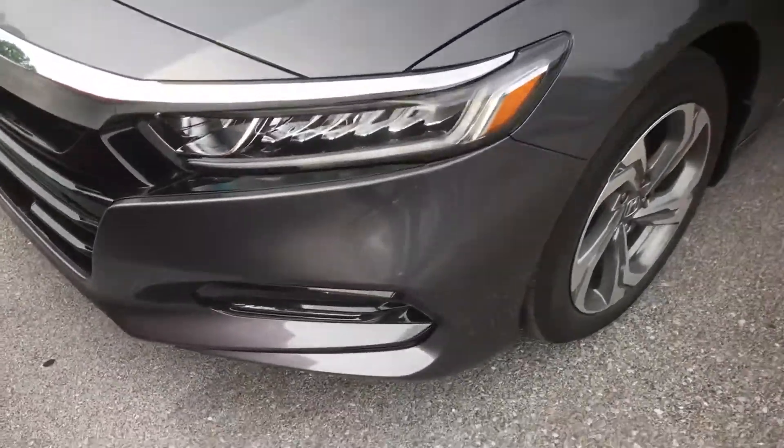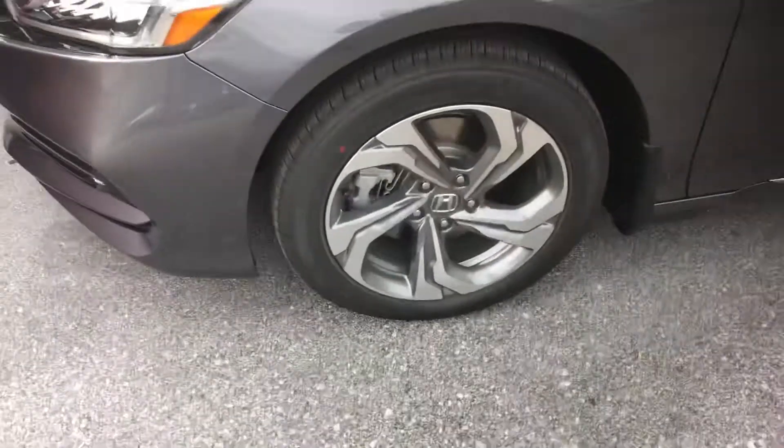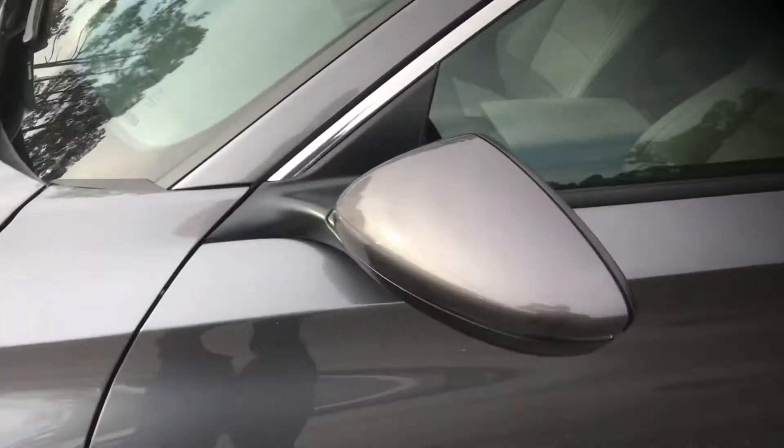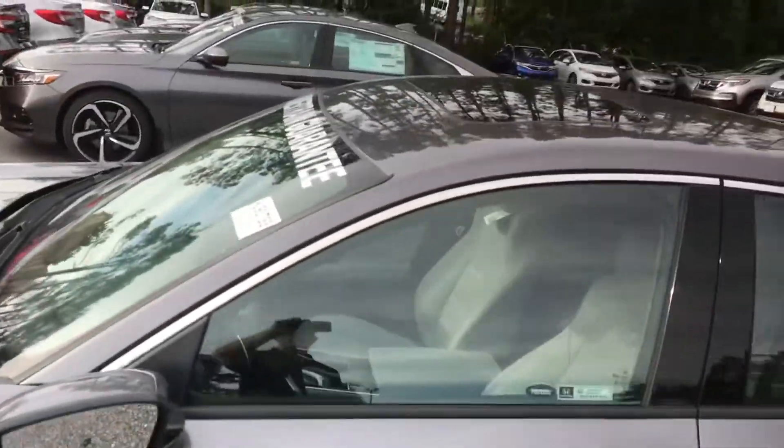You've also got LED lighting up front, fog lights as well, 18 inch aluminum alloy wheels. You've got breakaway mirrors, sunroof, and blind spot monitoring on those breakaway mirrors as well.